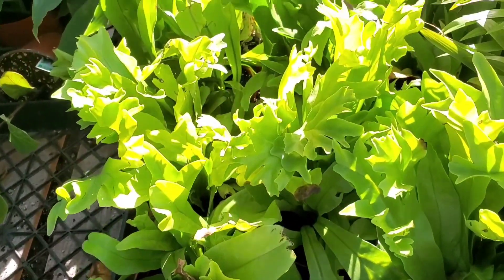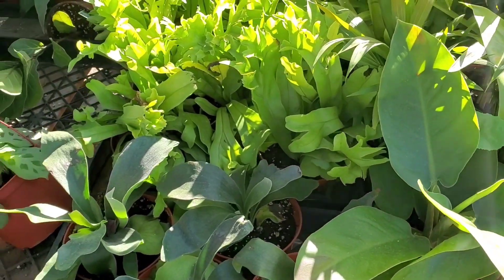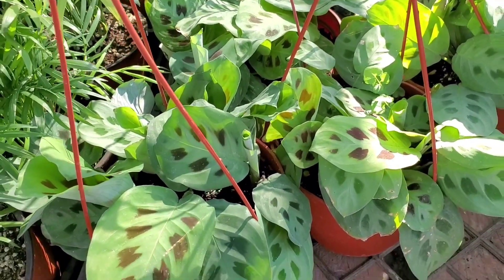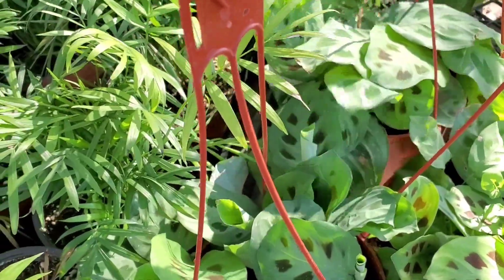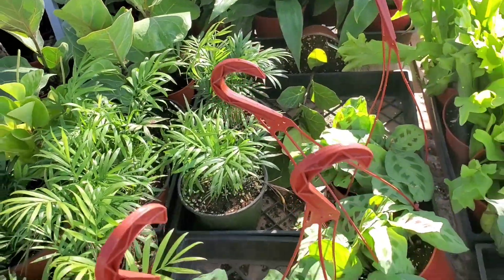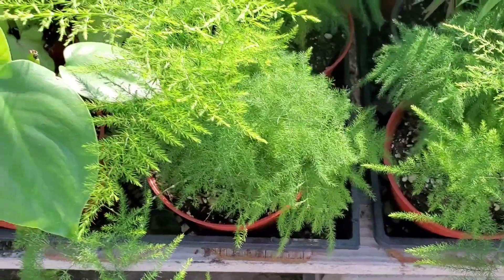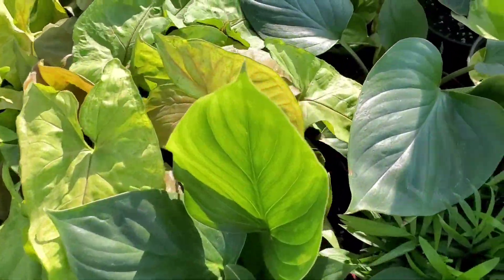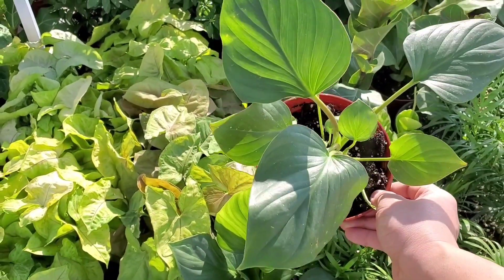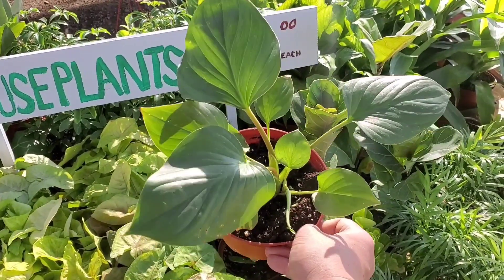They have other ferns, the philodendron green Congo, and these are all $10. They have the green Maranta Lucanura as well as the variegated one, and they're both the same price. They also have some parlor palms and some asparagus ferns. I think this is a Homolamina — I've never seen a Homolamina out in any of my videos, so the Homolamina makes its debut on my channel, and these are $10.